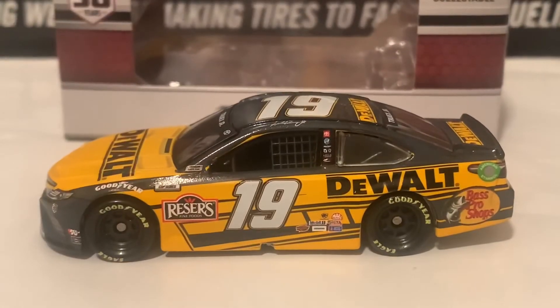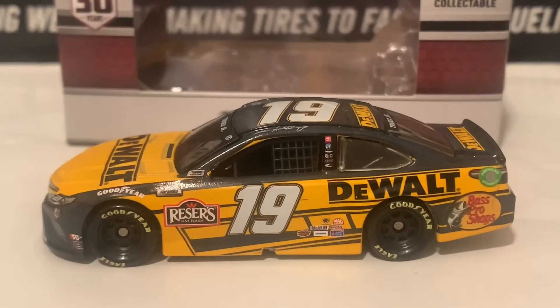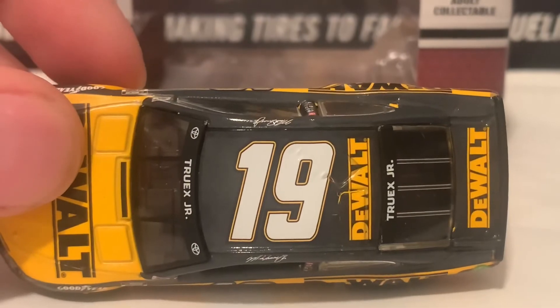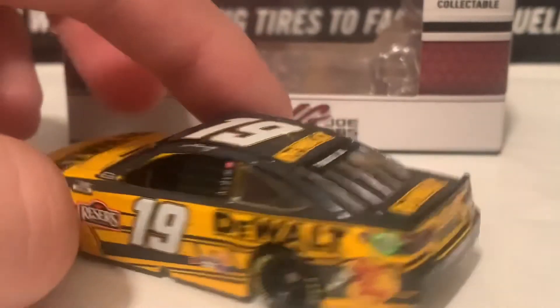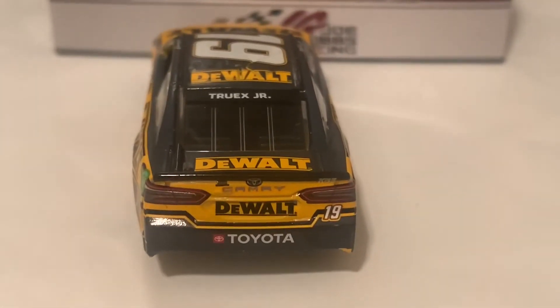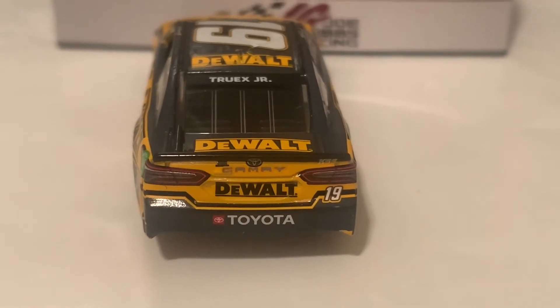Here is the left side — there is Bass Pro Shops on the side. Here is the roof. And here is the back — both the back and back windshield banner say DeWalt and Truex Jr.